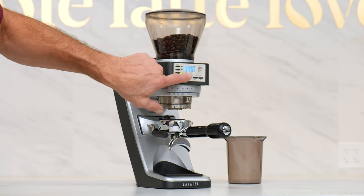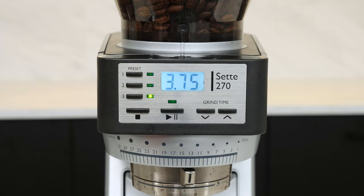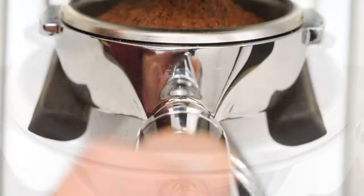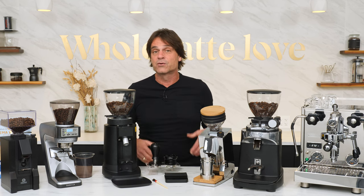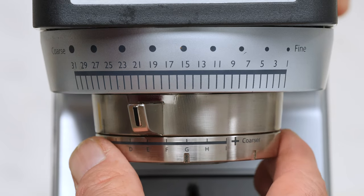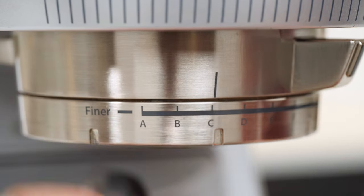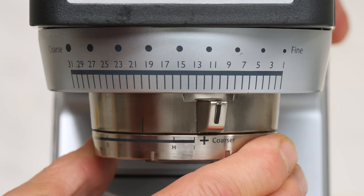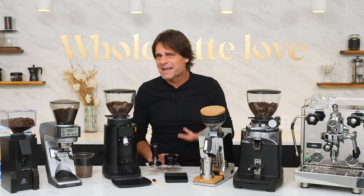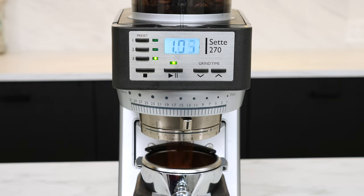Coming in at a price similar to the Fechile, the Baratza Sette 270 gives up a little in build quality to gain timed grinding functions, and it produces a fluffy, clump-free grind. It's the only grinder in our list not manufactured in Italy, and it's reasonable to use for other brew methods like drip and pour over. Grind size adjusts using two rings: a macro size ring with stops and a micro ring that's continuously variable. With that combo, you can quickly range from coarser grinding back to extra fine with the precision of effectively stepless control needed for espresso. Grinding at nearly 4 grams per second for espresso, the Sette is fast — about three times the speed of the Fechile.